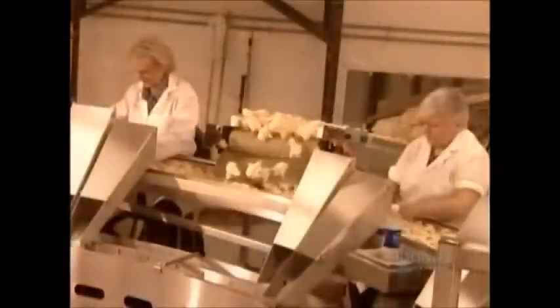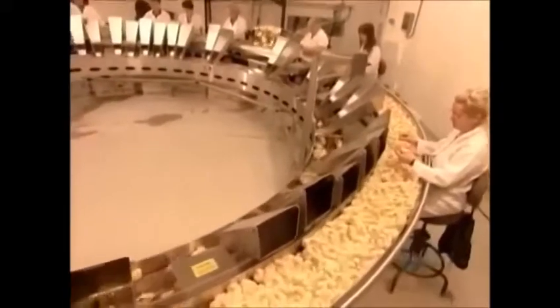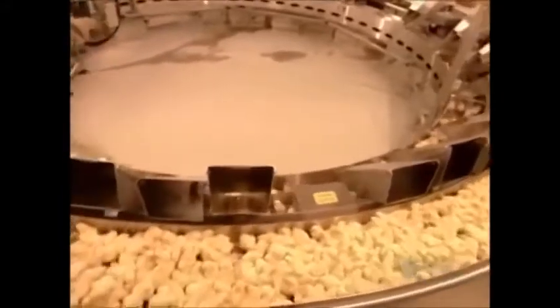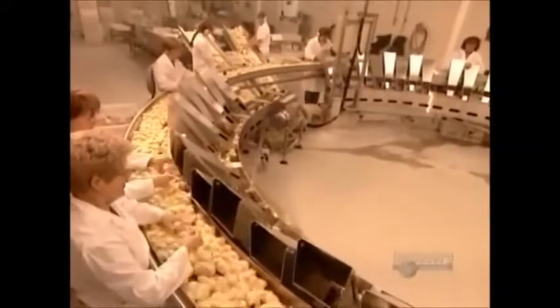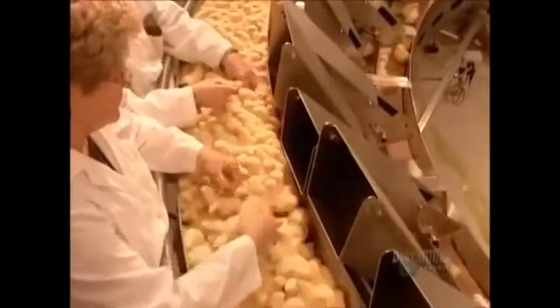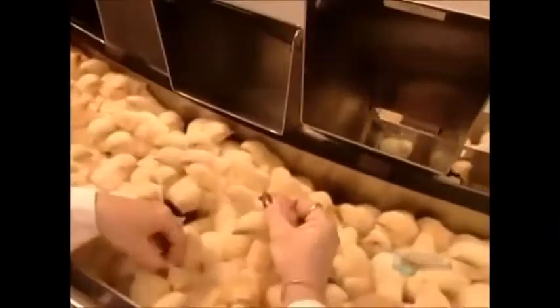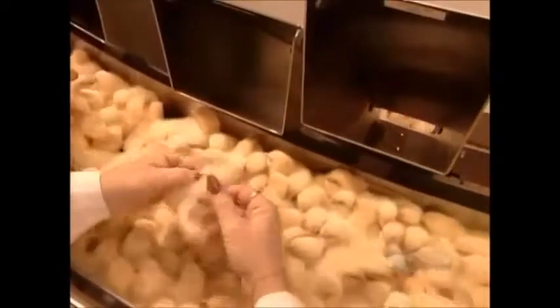The chicks move on to be classified according to gender. Workers put the females down one chute, the males down another. They determine the sex by checking two rows of feathers: if one row is shorter than the other, the chick is female; if the rows are the same height, it's a male.